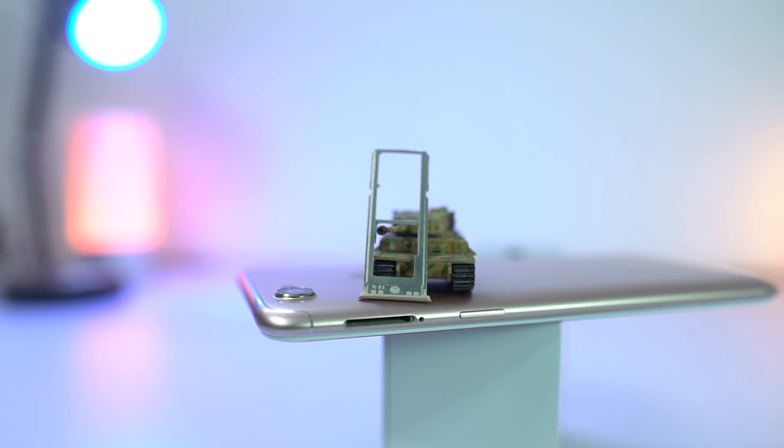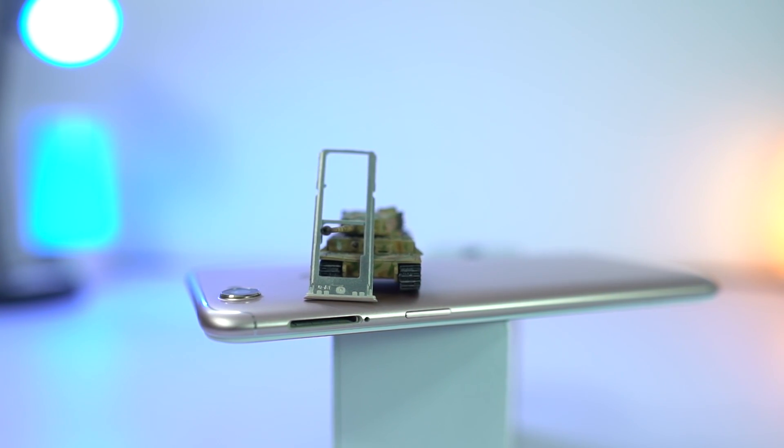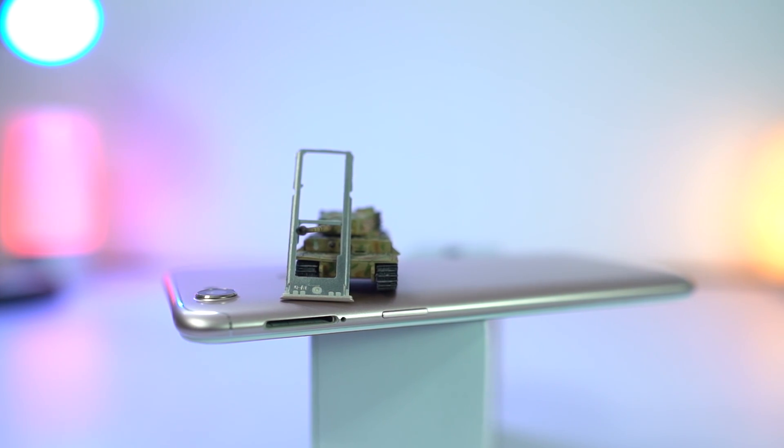The next best feature is the dedicated SD card slot. A dedicated SD card slot always means more space for all your entertainment needs.